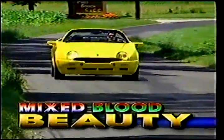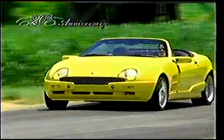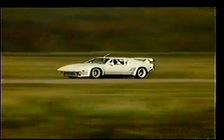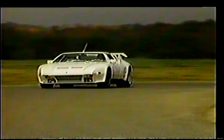Indeed, wherever you go, the 2000 Qvale Mangusta will turn heads and raise a few questions — the number one being, what is it? The original Mangusta began life in the mid-1960s under the care of designer Giorgio Giugiaro and car builder Alejandro de Tommaso. The first generation Mangusta ended production in 1970, but its demise led de Tommaso to produce perhaps his best-known car ever, the Pantera.